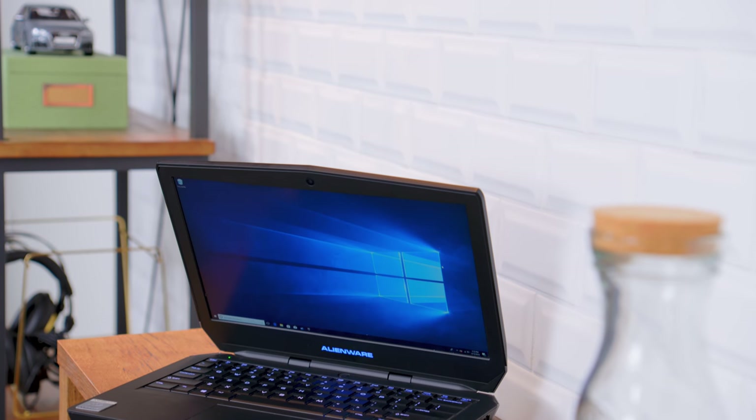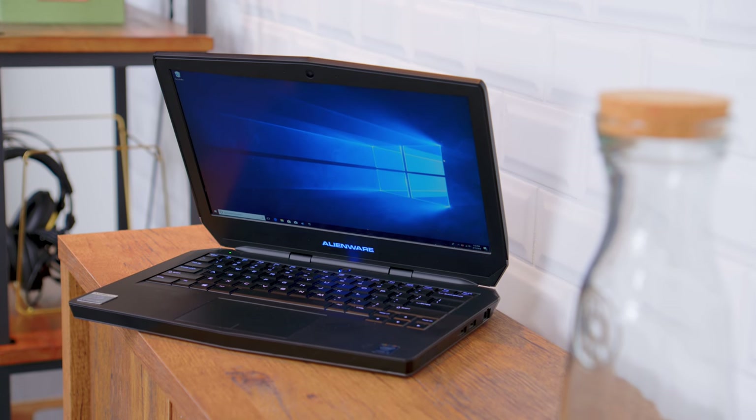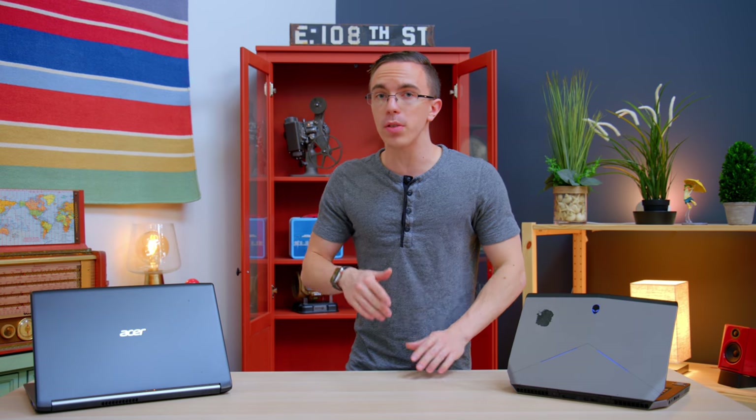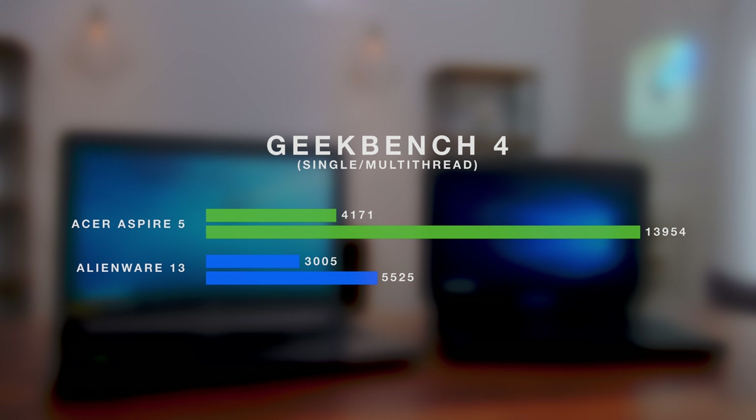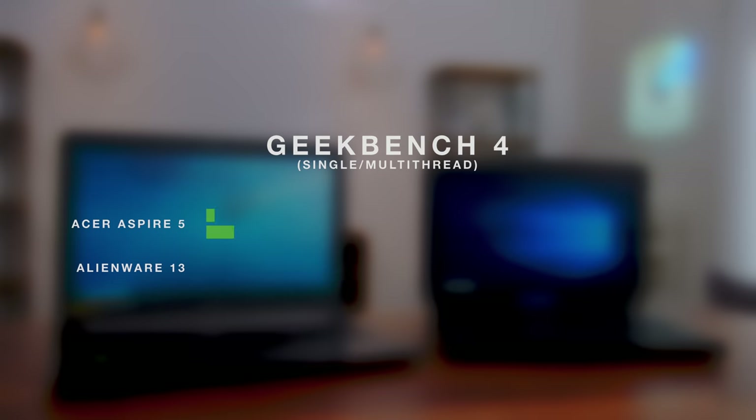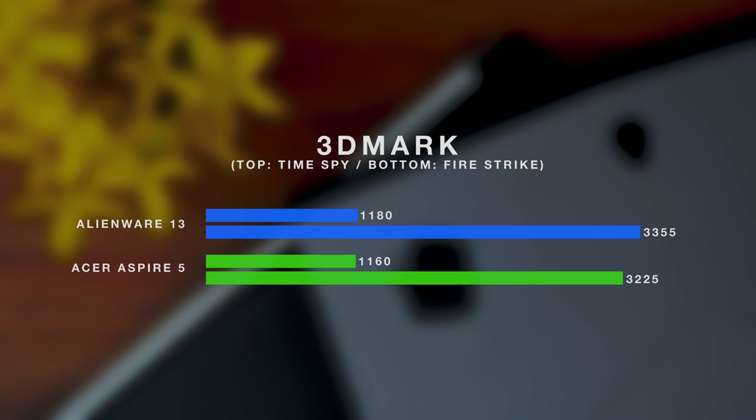Anytime you buy something used, the price is going to be a huge factor. So for $500, we picked up not only the Alienware 13, but it also came with key upgrades, including 16 gigs of RAM as well as a 500-gigabyte Samsung 850 EVO SSD. Inside, you'll find a dual-core i5-4210U — a Haswell chip from a couple generations ago. You can essentially think of it as an Ultrabook CPU, not exactly what you want in a gaming laptop. Thankfully, it is backed up by the NVIDIA GeForce GTX 860M. That 16 gigs of RAM and SSD makes a big difference for day-to-day use. Put the two side-by-side in Geekbench, and the new eighth-generation Core i5 in the Acer Aspire 5 absolutely runs rings around the Alienware. However, jump over to the GPU side, and it's actually surprisingly even — both in the Time Spy benchmark and in Fire Strike, you're getting very similar performance.